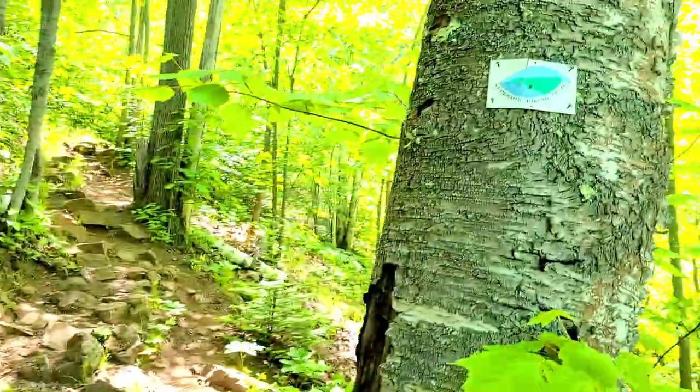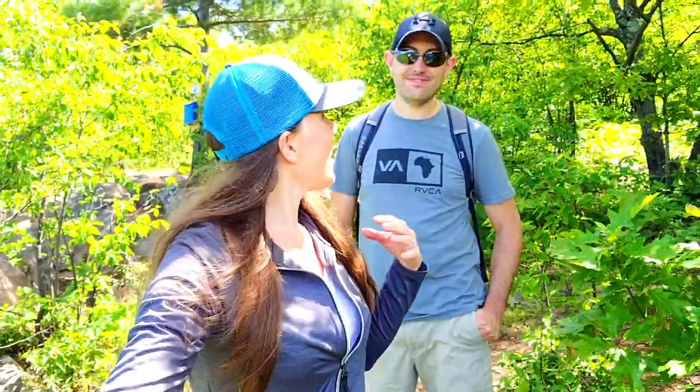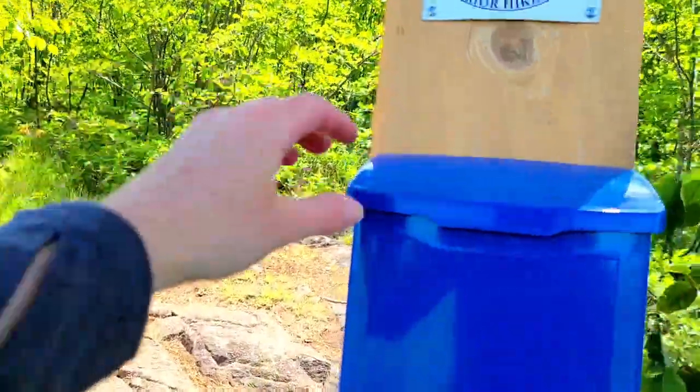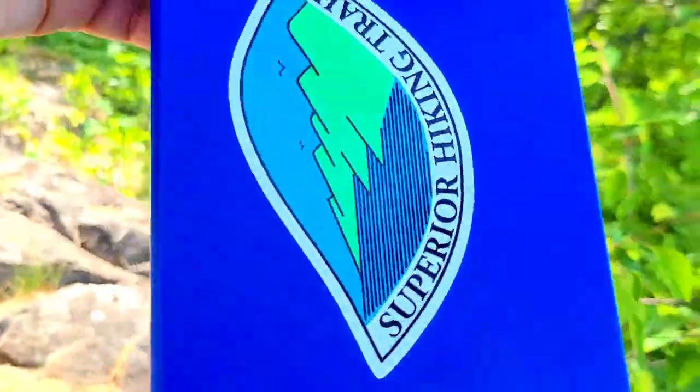Going uphill still, lots of markers along the trail. This last stretch going up is intense — it's straight up, huffing and puffing. We made it! There's Bear Lake in the front and Bean Lake in the back. This is the famous photo you always see online. A lot of them are taken in fall, and we both want to do this hike in the fall too. I love the green and blue right now — this is stunning. They even have a little book to sign!